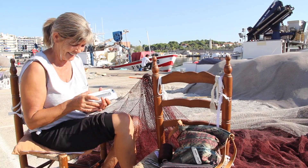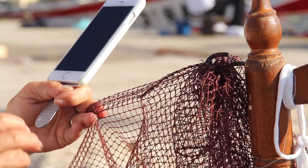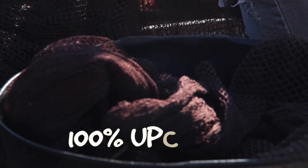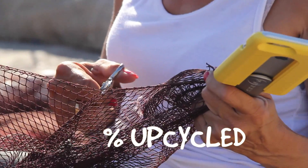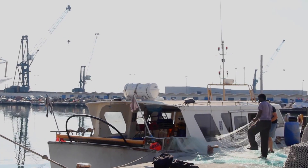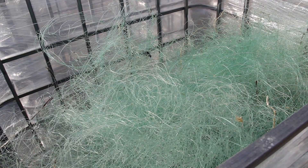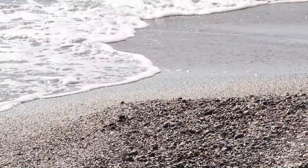But PopsiCase is not just a very comfortable phone case. We are very excited to announce that it is made with 100% upcycled material that comes from fishing nets from our Mediterranean Sea. So we are contributing to decrease the amount of waste in our seas and on our land.